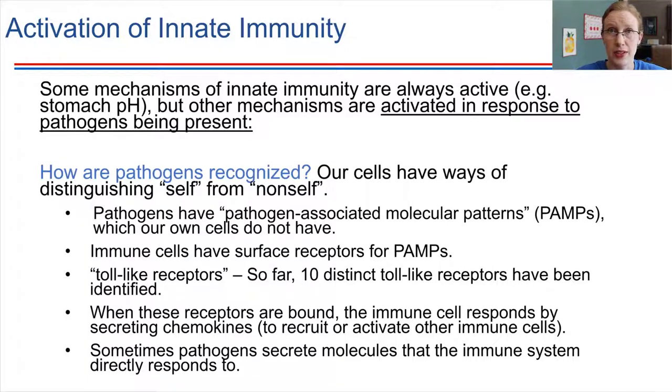Our bodies are made up of cells, and pathogens are in many cases also made up of cells. So how do we tell the difference? How does our immune system recognize the difference between our cells and cells that are not supposed to be there? Remember, when we talked about the cell surface, we discussed how there are a lot of proteins and glycoproteins embedded in the plasma membrane. A lot of those molecules can be used as recognition points. If we have a foreign cell in our bodies, its molecules will look different — it will have a different molecular pattern. In the case of pathogens, we call these pathogen-associated molecular patterns, or PAMPs.